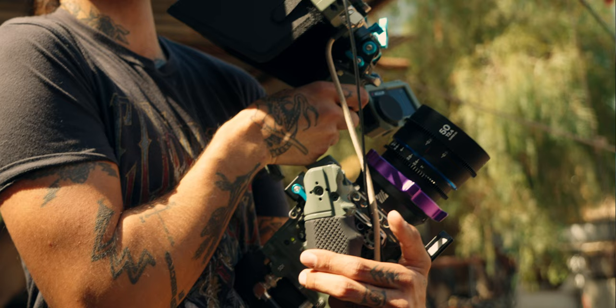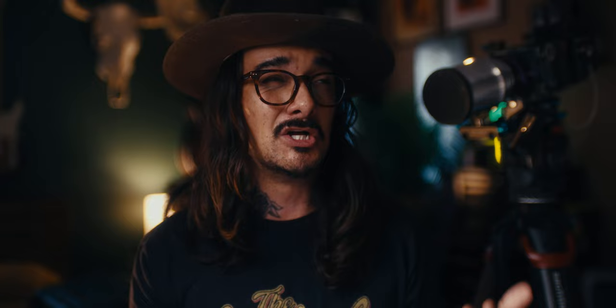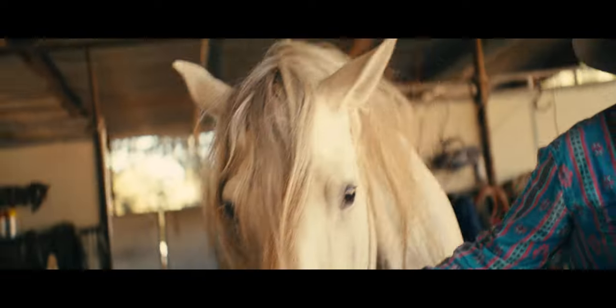For the lens, I currently own the full set of the Laowa Nanomorphs. We only had one hour so I had no time to switch lenses. I went with the Nanomorph 50mm, though looking back I kind of wish I went with the 35mm for more versatile footage. The Nanomorphs are very clean lenses with pin cushion distortion, so in post I have to do barrel distortion correction. With the 50mm I could get a bit more of the anamorphic look out of it.